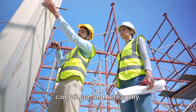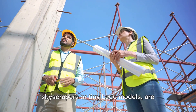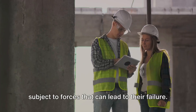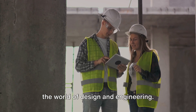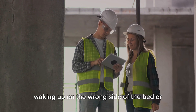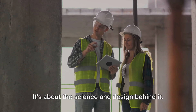Ever built a sandcastle that didn't survive the tide? Well, real structures can fail too. Structures, whether they're towering skyscrapers or tiny Lego models, are subject to forces that can lead to their failure. Understanding these factors is crucial in the world of design and engineering — it's about the science and design behind it.